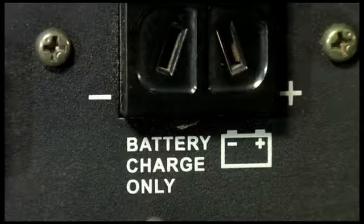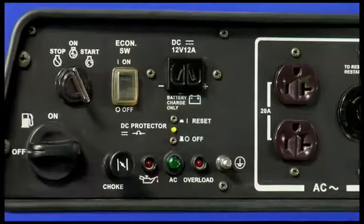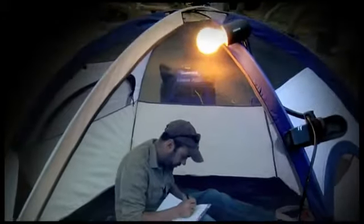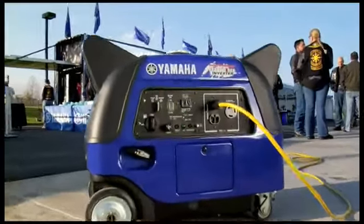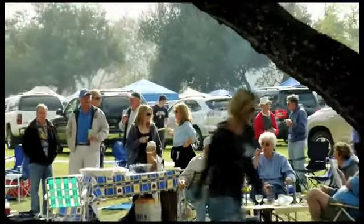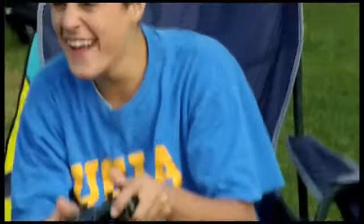And for easy operation, the centralized control panel provides easy access to everything you need. When good enough just won't cut it, you need the Yamaha EF3000ISE — and if you truly need that extra power boost, the Yamaha EF3000ISE-B. If you're ready to step up to the best, then you're ready to choose Yamaha.